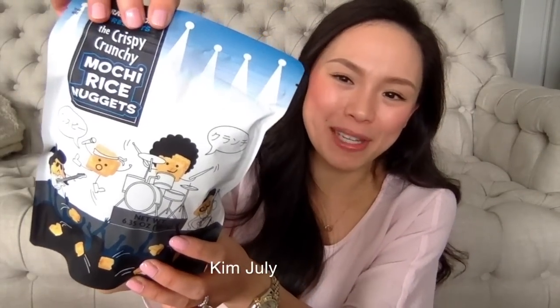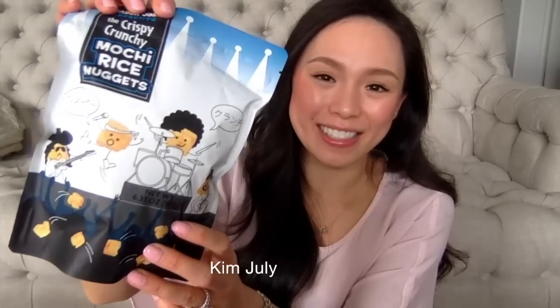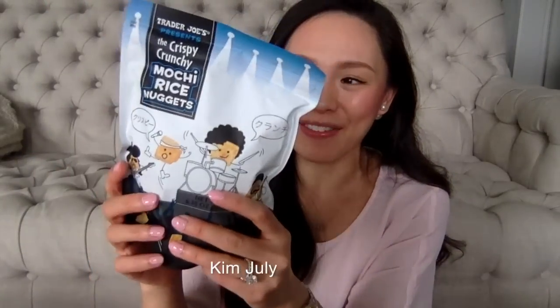Now it's time to get to the fun stuff! I stocked up on a bunch of rice snacks at Trader Joe's, and of course I had to pick up my favorite mochi snack — the crispy crunchy mochi rice nuggets. They don't have a ton of flavor but they're super crunchy and addictive. I love them so much — I purchased five but finished two of them on my way back to Canada.